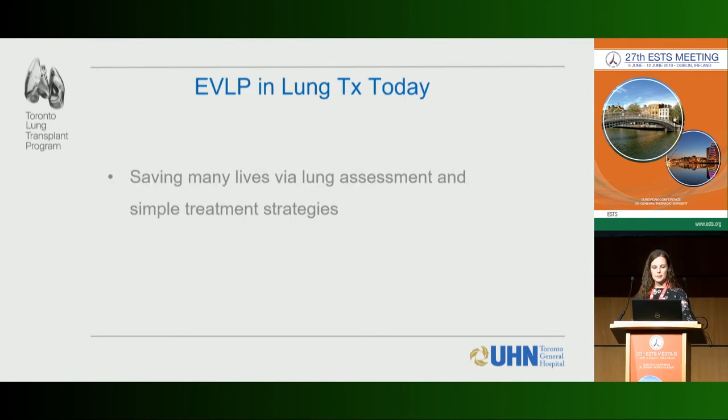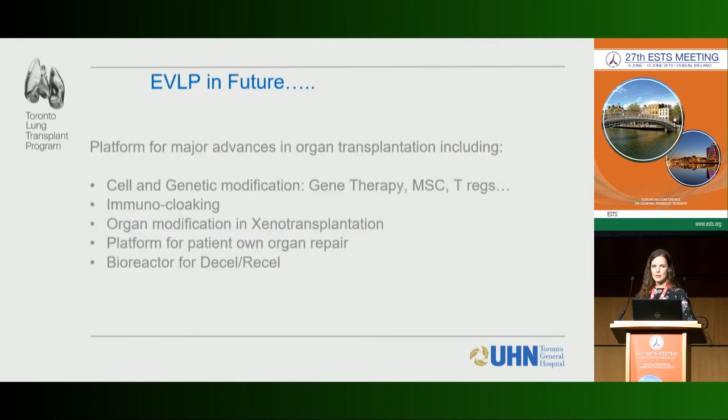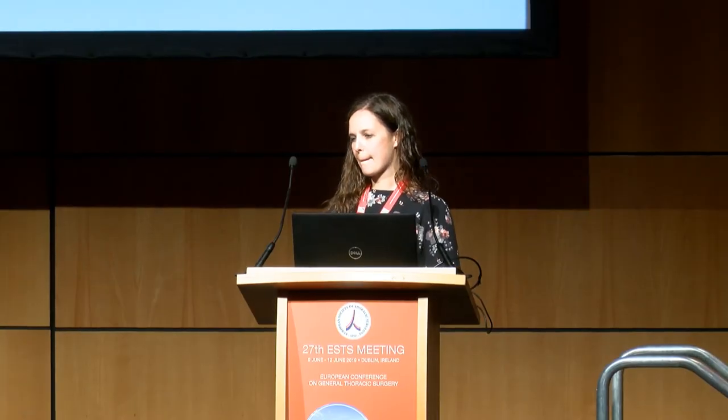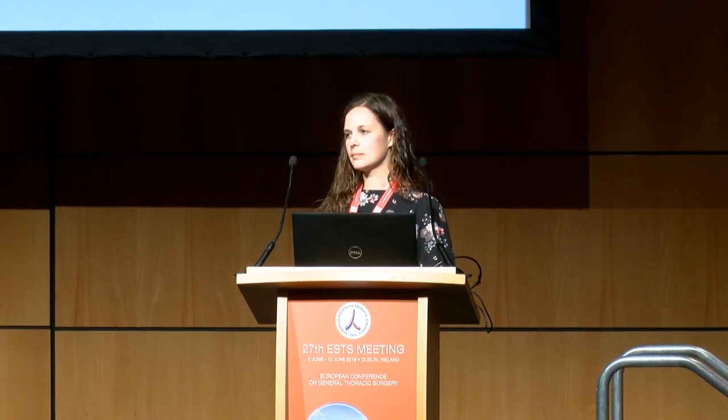Currently, EVLP in lung transplant is saving lives and has increased the number of donor lungs available for transplant. Right now we're using simple treatment strategies that have really made a big difference, but one of the exciting parts of EVLP is the potential for future treatment and repair strategies to further increase the number of donor lungs available.